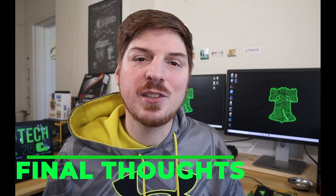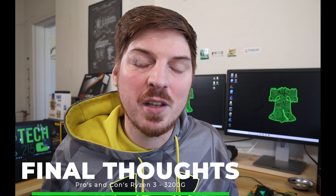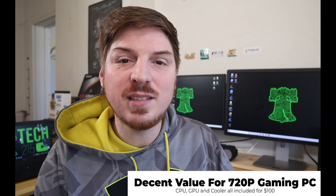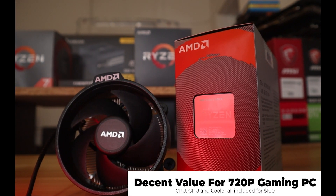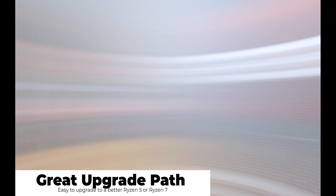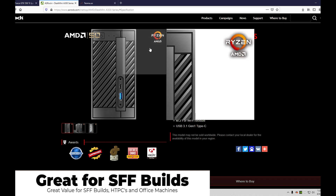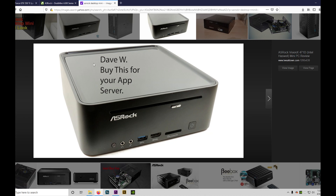Now for some positives and negatives when purchasing one of these APUs. Positive number one: you get a CPU, a GPU, and a decent cooler for $100, and it'll play your favorite eSports titles and some AAA titles at console-like frame rates at 720p low settings. Number two: you have an awesome upgrade path — down the road, just upgrade to a better chip and you're good to go. Number three: if you're building a small form factor build like a home theater PC, or just want to browse the web, play some games, or run Microsoft Office, this chip will perform exceptionally well.